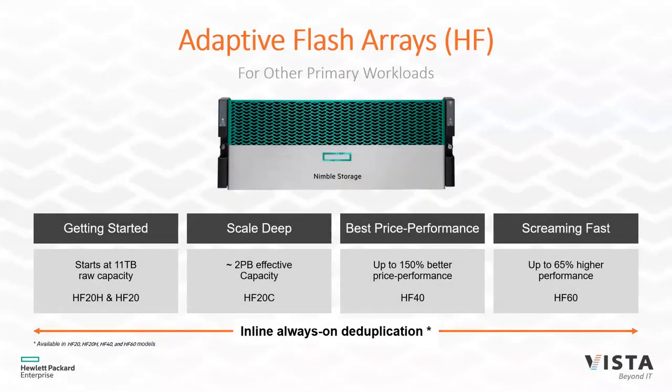The next solution is the adaptive flash arrays, or HF series — hybrid flash arrays using spinning disks with just enough SSD disks to get most of the performance of an all-flash system at a lower cost. New with these systems is always-on deduplication, so most models have both compression and deduplication, matching capabilities that have existed for years in the all-flash systems. These systems allow higher capacities since spinning disks have bigger capacities than flash disks, so if capacity is your game, an adaptive flash array might be the right fit.